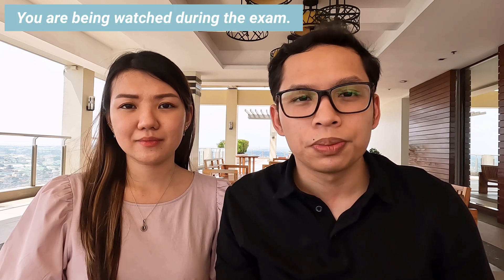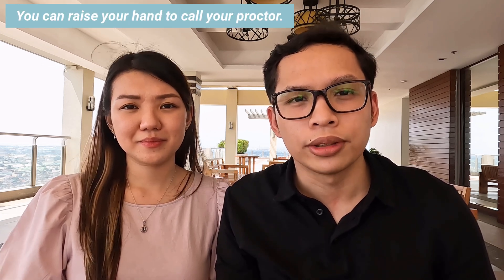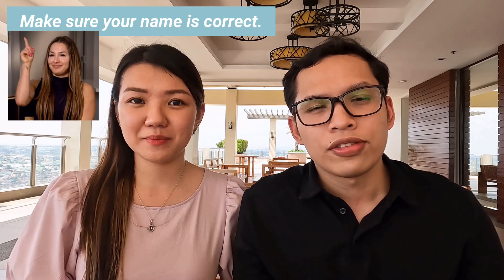Number nine: during the exam you are being watched because there is a front camera in the computer. If you encounter any problems, you can raise your hand to call your proctor. Number ten: before your exam you will be asked to check your name on the computer — make sure your name is correct. After that, you will need to answer a set of trial questions before the actual exam.